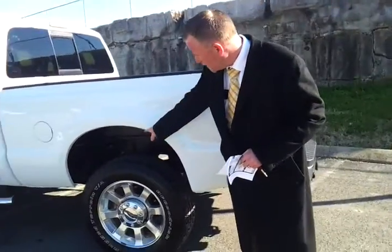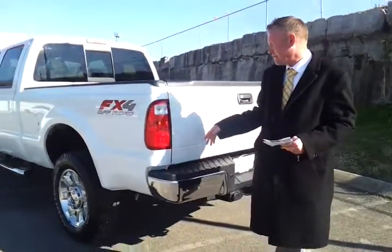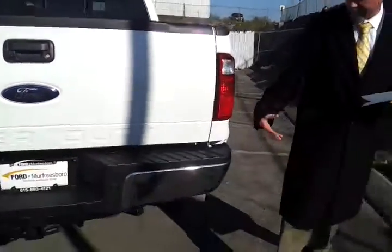FX4 off-road with a 3.55 limited slip rear axle and Rancho shocks. It's got the heavy-duty leaf springs as part of the 350 package, a bed liner, rear-view camera, heavy-duty trailer tow package, and skid plates underneath.